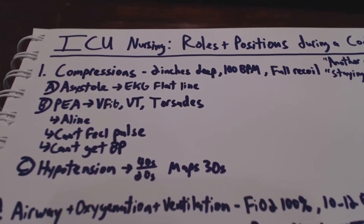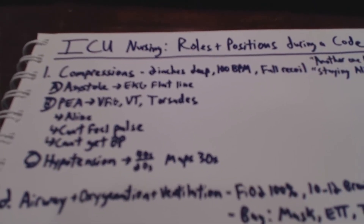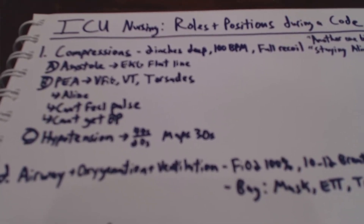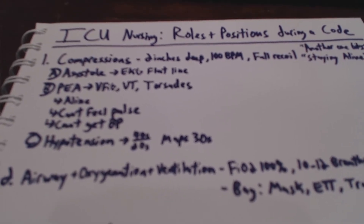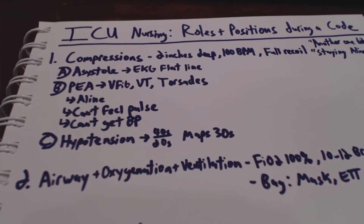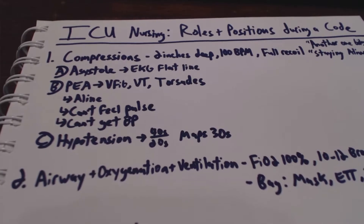For these rhythms, we would verify off of the A-line if we can't feel a pulse and also if we can't get our blood pressure. Another time that it would be appropriate to do compressions would be if a patient is having hypotension — so around systolic 40s, diastolic in the 20s, MAPs in the 30s.